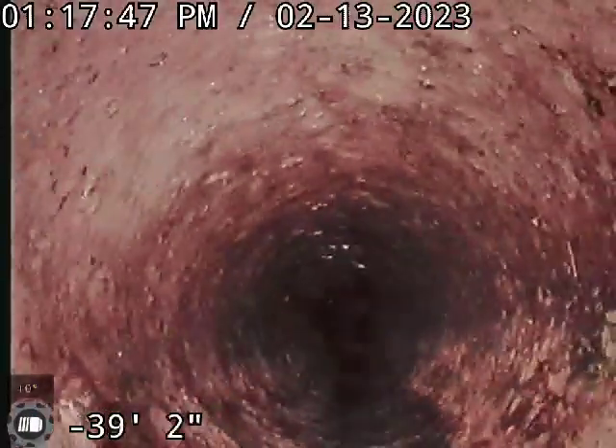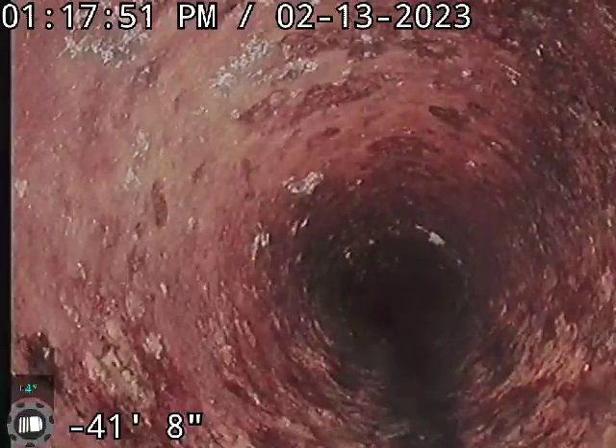You might be able to do a sewer liner. But at least through here, all the way up to the road, that could be a good option.